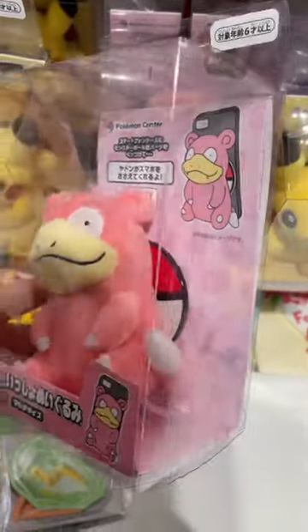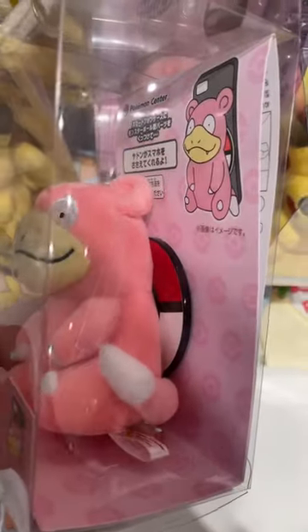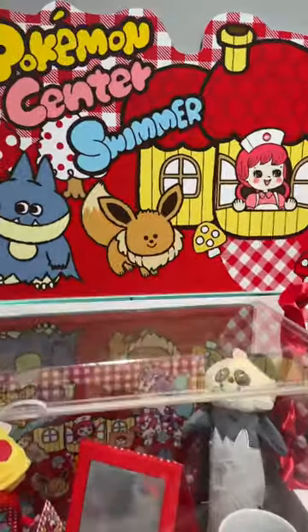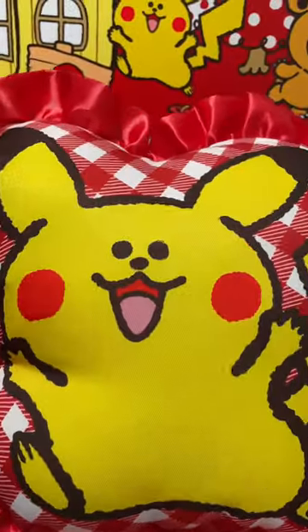This Slowpoke attaches to your smartphone and then you can use it as a smartphone stand. They have a new collaboration with Swimmer, which is a Japanese fashion brand. The designs are so cute.